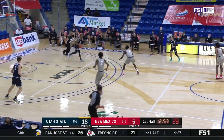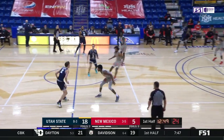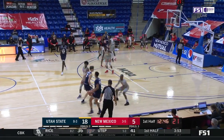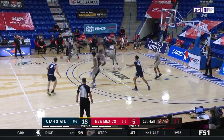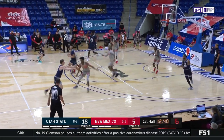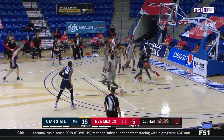New Mexico is going to pick up full court. Here's the problem with that — if Utah State beats this press, they get an easy layup or an outside shot. But at the same time, New Mexico is banking on getting deflections or steals and easy points themselves. I think they have to force turnovers to beat Utah State.